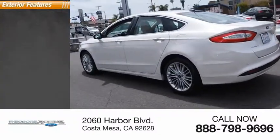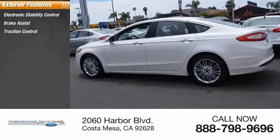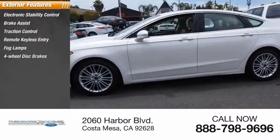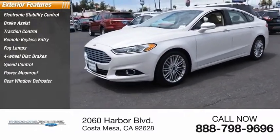Here are some of this vehicle's great options: electronic stability control, brake assist, traction control, remote keyless entry, fog lamps, four-wheel disc brakes, speed control, power moonroof, and rear window defroster.